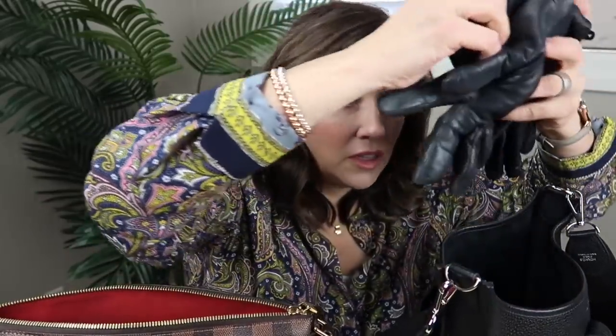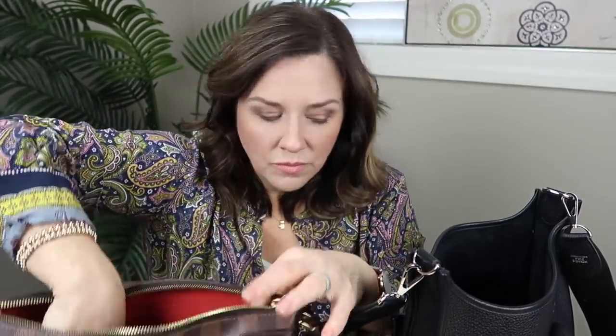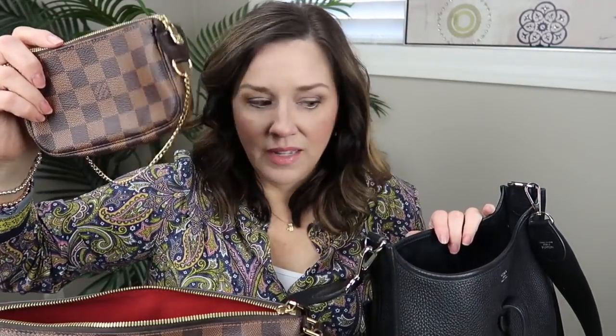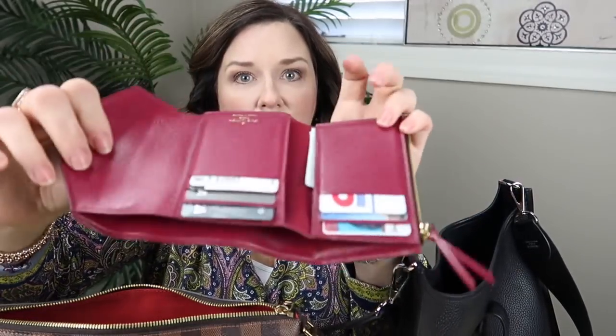I believe everything will fit, so let's give it a go. I have gloves — I'll put those on top at the end. My biggest piece is this Toiletry 19 by Louis Vuitton; let's put that in first. I also have this pouch that carried my vlogging camera the other day — it's empty now but it was in the Evelyn, so let's put it in too.